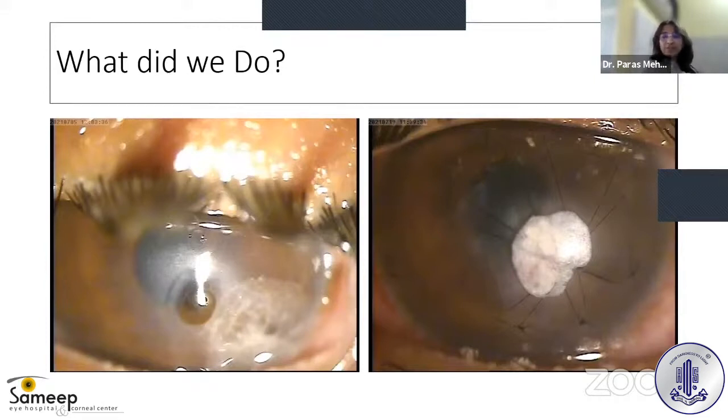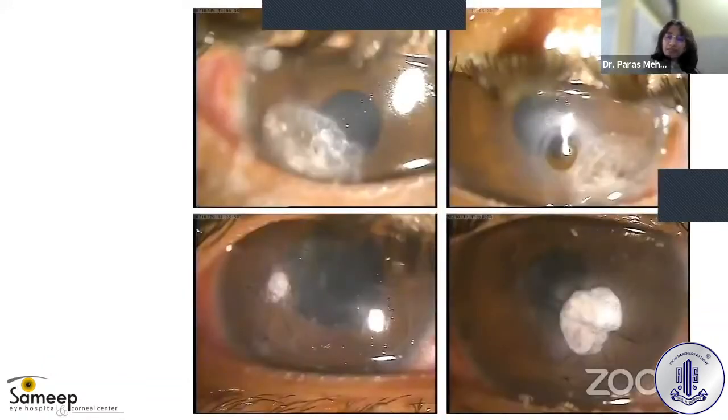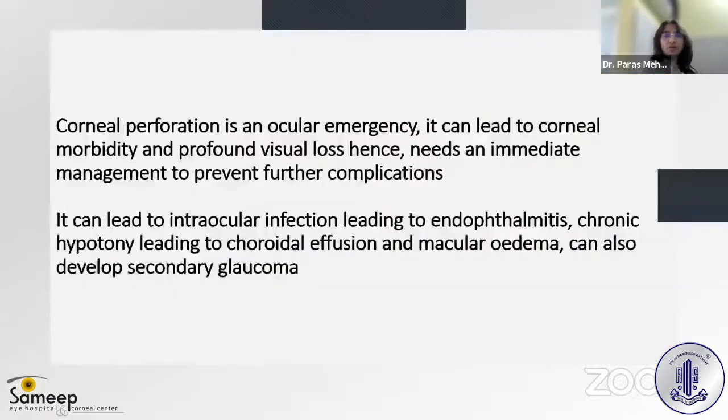Since we didn't have an optical-grade tissue pair, we resorted to using a Tenon's patch graft. As you can see in the picture on the right, Tenon's tissue is well placed into the corneal perforation, the iris is reposited, the anterior chamber is well formed, and there are overlay sutures onto the Tenon's patch graft. The second eye also perforated in another two to three days, and we performed a similar procedure for that eye as well.